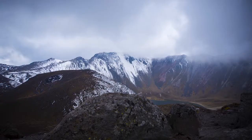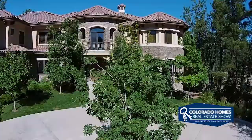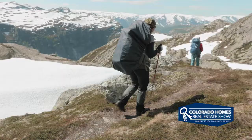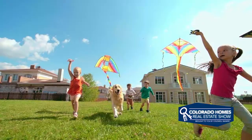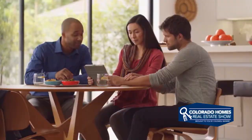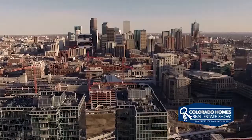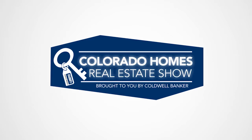Well there you have it for this week's episode of the Colorado Homes Real Estate Show, brought to you by Coldwell Banker. Thanks to each of our guests for joining us today and sharing their positive news and interesting information. It's certainly part of what makes Colorado such a great place to call home. If you'd like more information about any of the properties you've seen today, be sure to call your realtor to get a closer look. To see your home marketed to millions of potential buyers every day on TV, YouTube, online, and in the current issue of Colorado Homes and Lifestyle magazine, simply contact Coldwell Banker. You can also visit us online at coloradohomes.com. Thanks for watching!